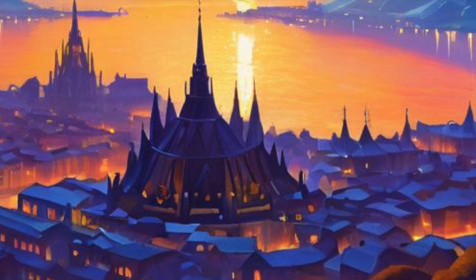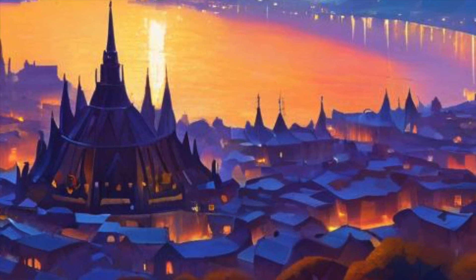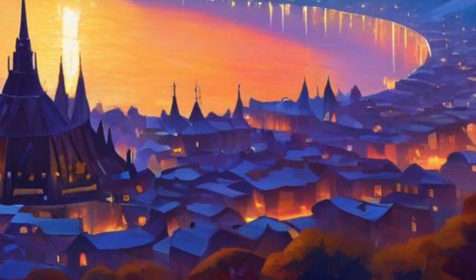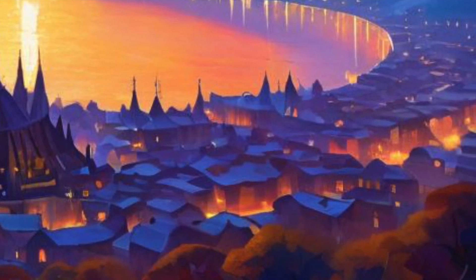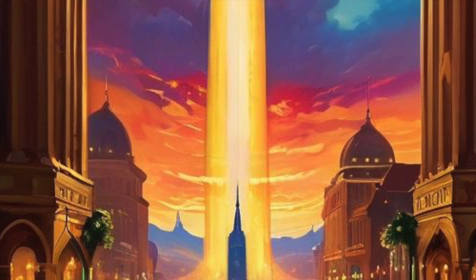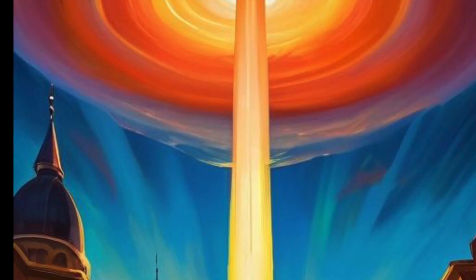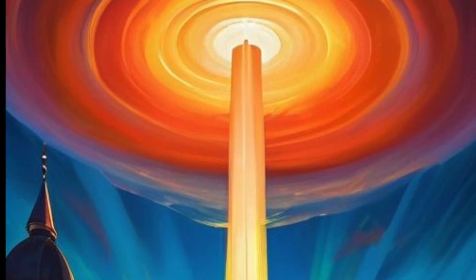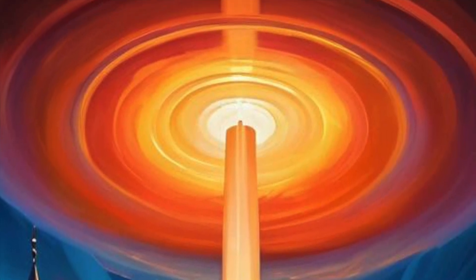'Impossible,' Chen breathed. 'The electromagnetic readings suggest this technology is at least 10,000 years old, but there's no decay, no weathering.' 'Commander,' Singh's voice was tight with excitement, 'I'm detecting massive power signatures. This place is still very much alive.' As if responding to her words, a pillar of light erupted from the central spire, bathing them in warmth that penetrated even their environmental suits. The light felt welcoming. 'Against protocol,' Torres muttered. But he was already following as Elena led them down the slope toward the city's edge. The moment they crossed what must have been the city's boundary, the very air around them shimmered, and a voice spoke — not through their comms, but directly into their minds.